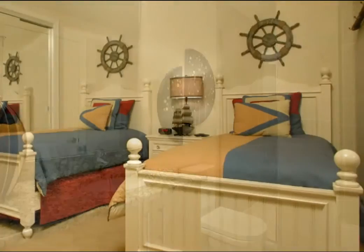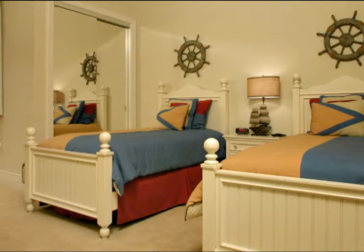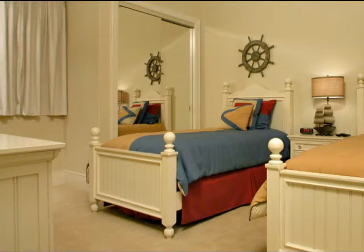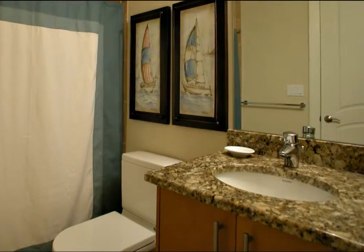A fun nautical theme is the decor in this guest bedroom. Two light wood twin beds adorned with golden blue comforters, burgundy bed skirts, and matching throw pillows are the focal point. Light wood accents complement the decor along with a television and DVD player. The nautical theme is carried over into the adjacent full size bath.